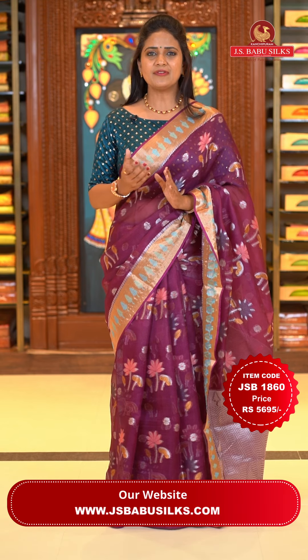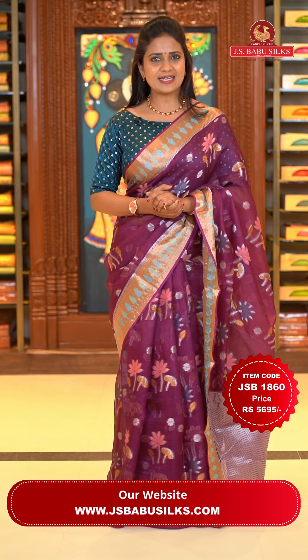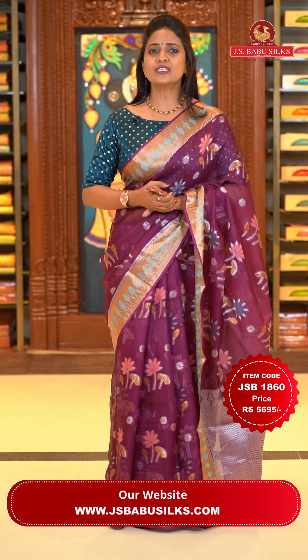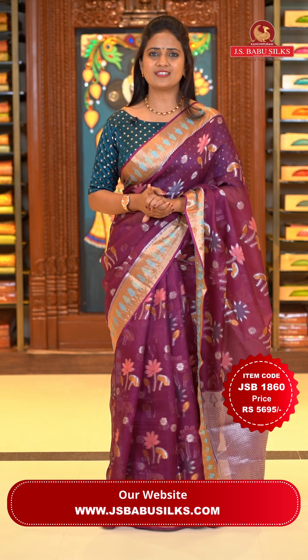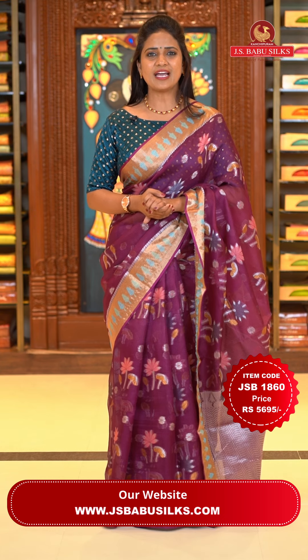J.S. Babu Silks online shopping — the saree code is provided in the video description. Visit our website www.jsbabusilks.com, which is very easy to use for purchasing. Just screenshot this. Contact number: 9912599999.